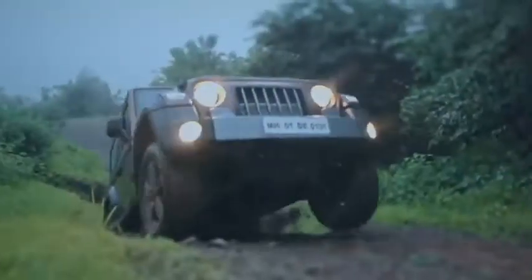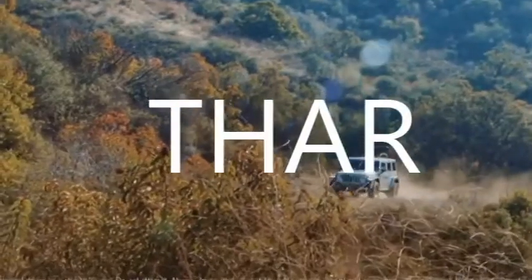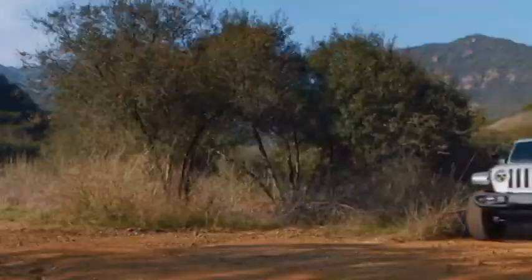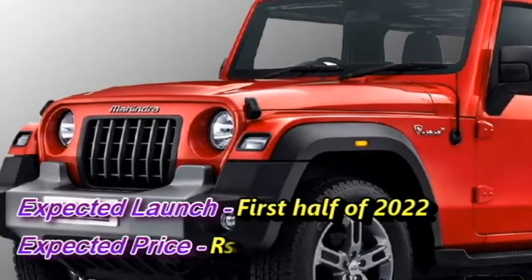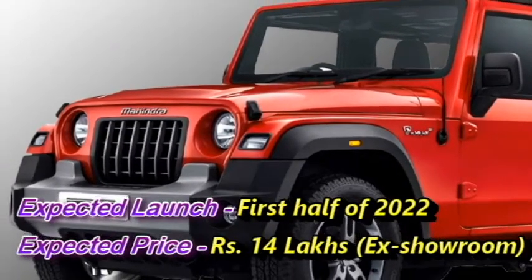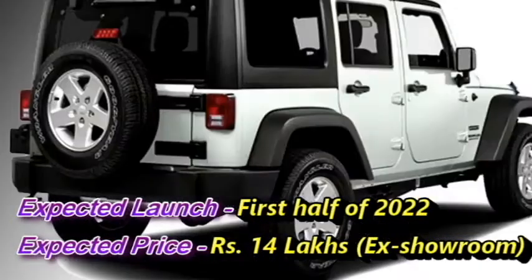The Indian carmaker Mahindra has confirmed to bring the 7-seater version of the THAR very soon. The new generation of THAR will get 5 doors. Mahindra has a plan to launch this new 7-seater THAR in the first half of 2022 at the expected price of Rs 14 lakhs ex-showroom.